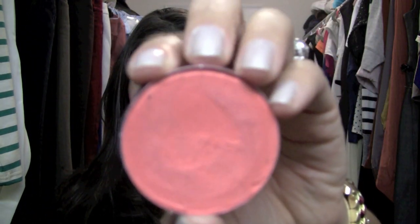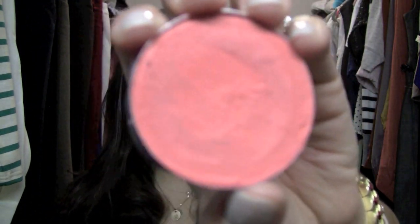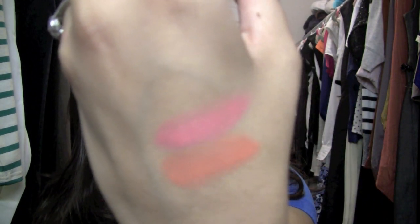The next one is probably, hands down, top three for the spring-summer. It's another cream blush from MAC and it's Joie de Vivre. I feel like this is the cream version of Benefit's Coralista — the cream-colored version. This is probably my most used cream blush this time of year. It just gives you such a nice, healthy glow and I absolutely love it.